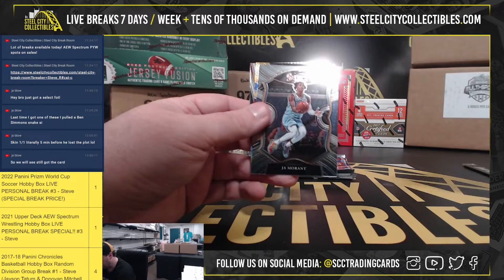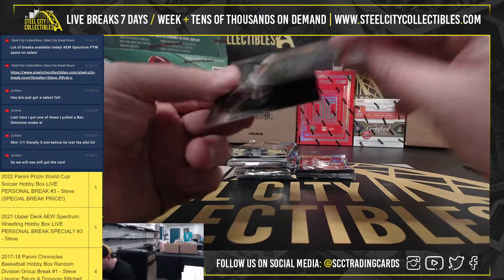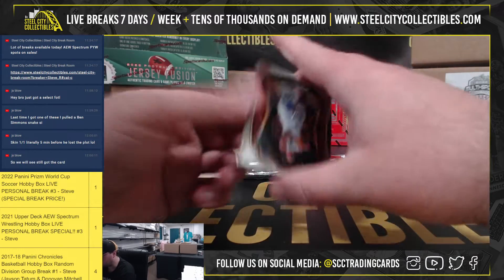Cassius Winston, rookie. Going to have a Chris Paul Gold, number 9 of 10. Nice Chris Paul there.